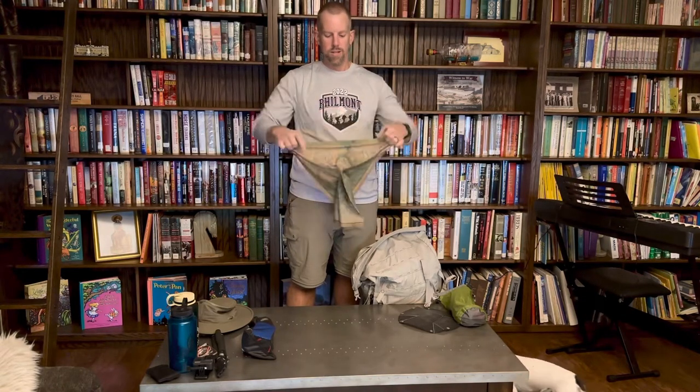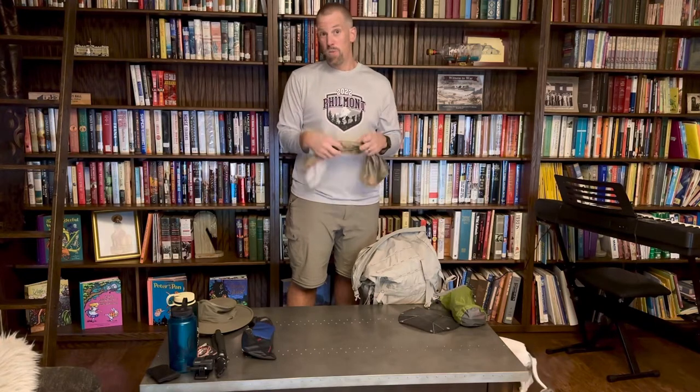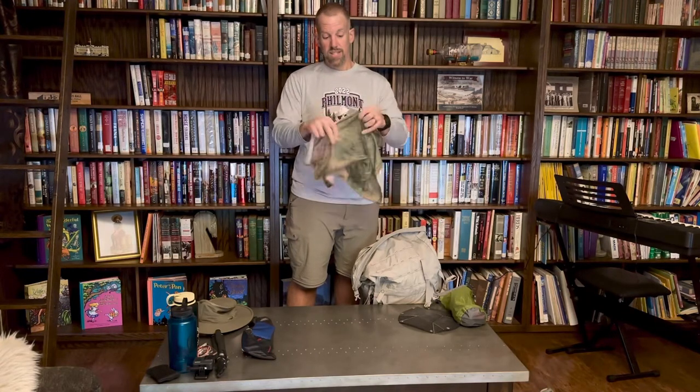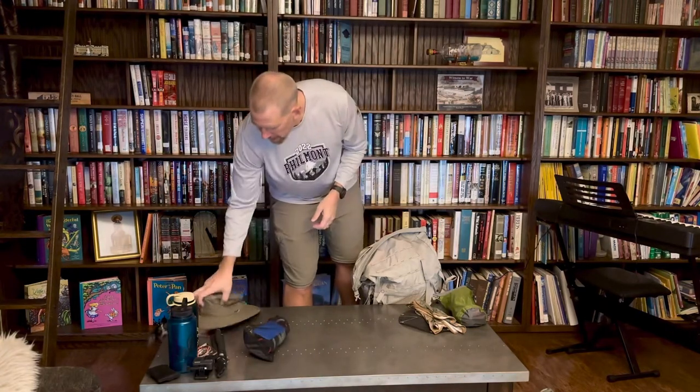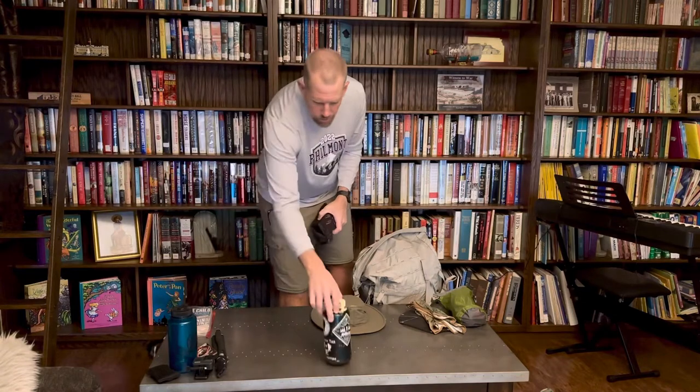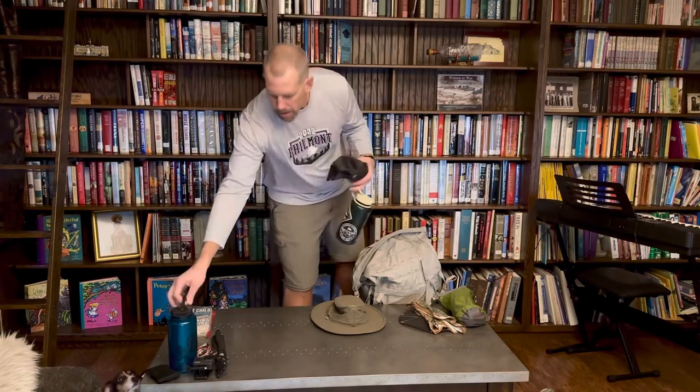I always take one or sometimes two buffs. This one we picked up at Philmont — it's a synthetic one with a map of Philmont on it, really cool. A buff can be used for literally anything: wiping sweat, wiping hands, using as a hot pad. We will be filtering water this weekend, so if we hit a really gunky source I can throw it over my water bottle to filter out some of the floaters.